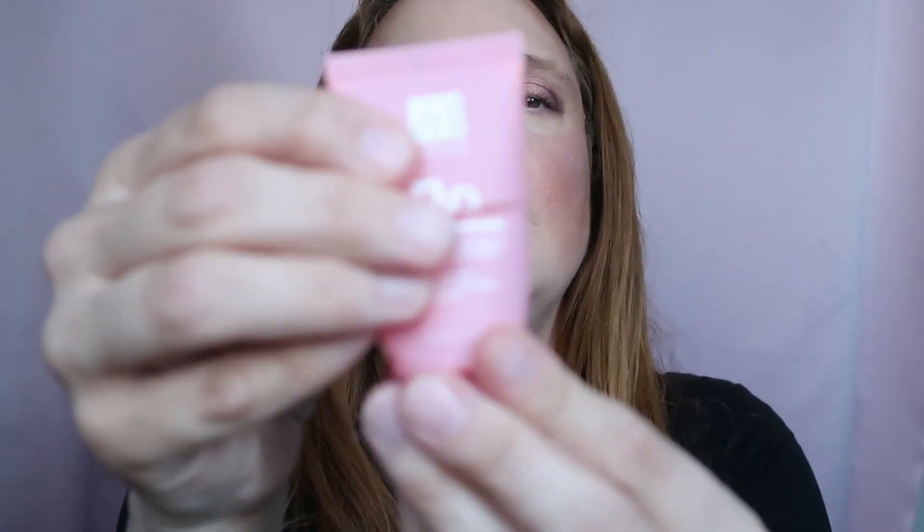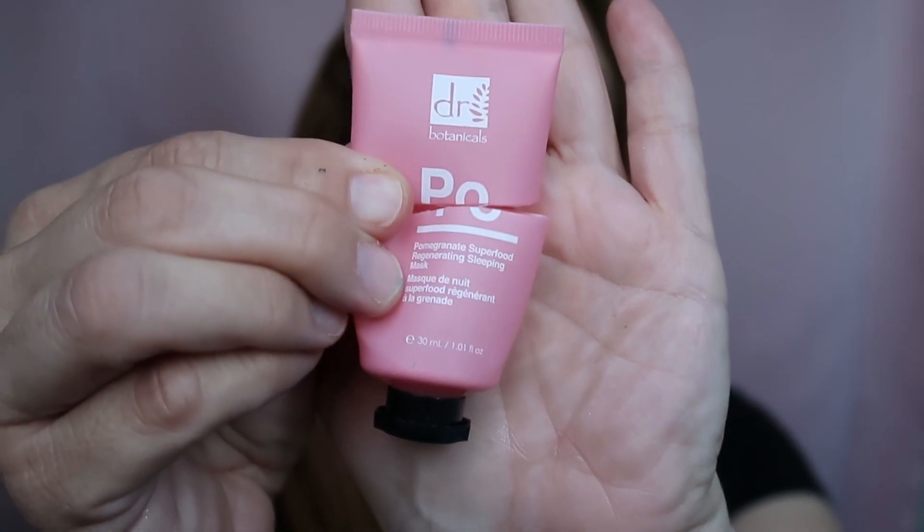This is by Dr. Botanicals — the Pomegranate Superfood Regenerating Sleeping Mask. Such a long name for such a tiny product, and I'm not going to repurchase. I don't love it at all. I cut it open to get everything out. When I apply it, it dries my face out completely, which is not what a sleeping mask should do — it's supposed to hydrate. Maybe it works for non-dry skin, but definitely not for me.